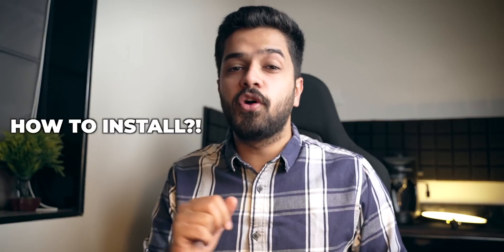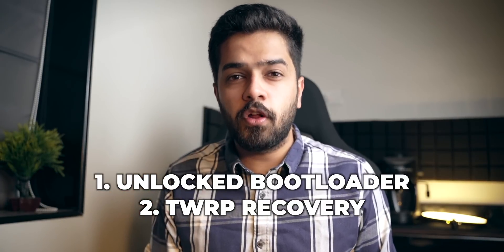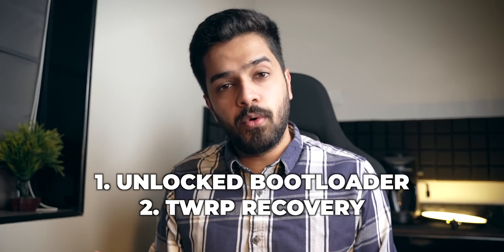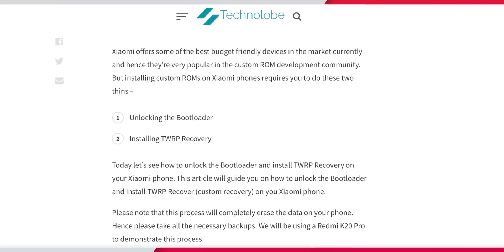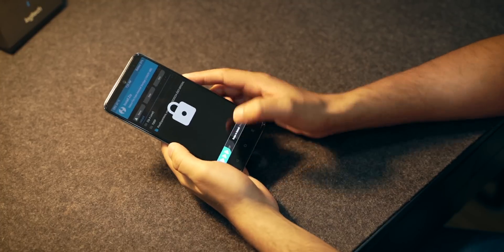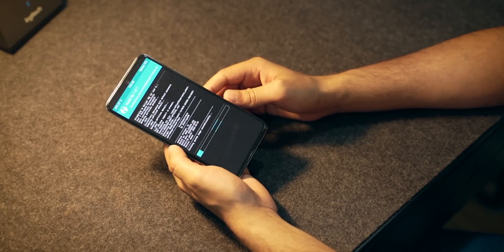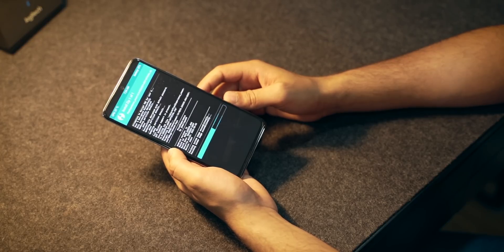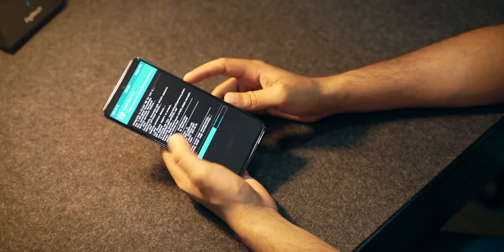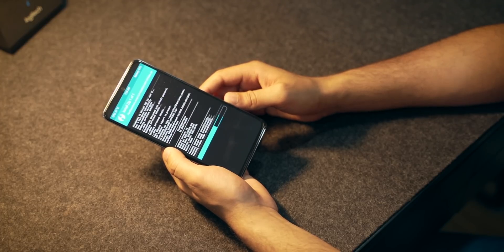Now let's talk about how to install Pixel Experience on your Redmi Note 10 Pro. You'll need to do two things first: unlock the bootloader of your smartphone, and install TWRP recovery. If you don't know how, I have a step-by-step article on my website — link in the description. Once you have an unlocked bootloader and TWRP installed, you only need to flash one ZIP file. This ROM contains GApps as well, so one ZIP is all you need. Link will be in the description.